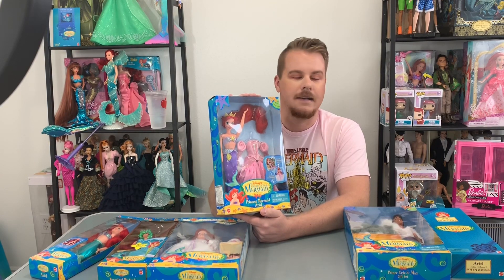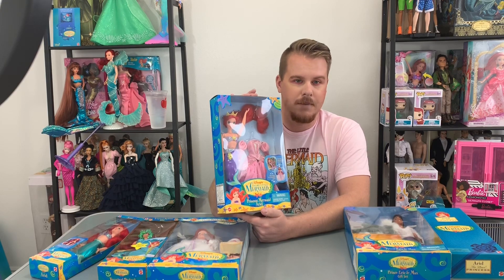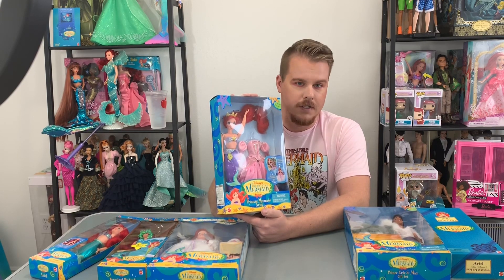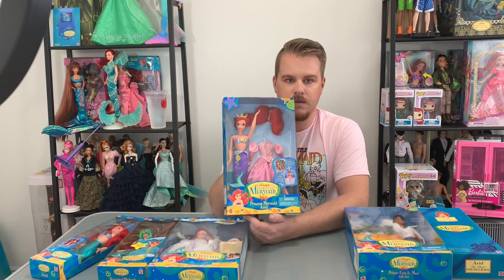And that was a stupid rule — I would have been so much happier as a kid if I had these. Luckily Pokemon distracted me. I can't wait to get these out of the box and give you guys a closer look.